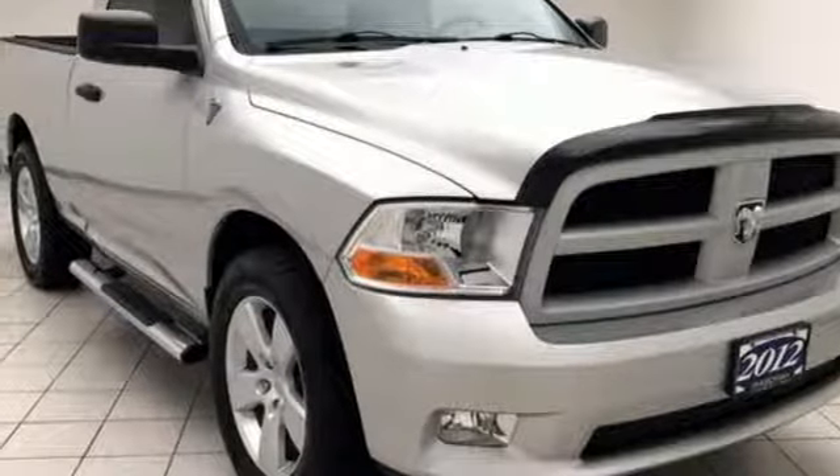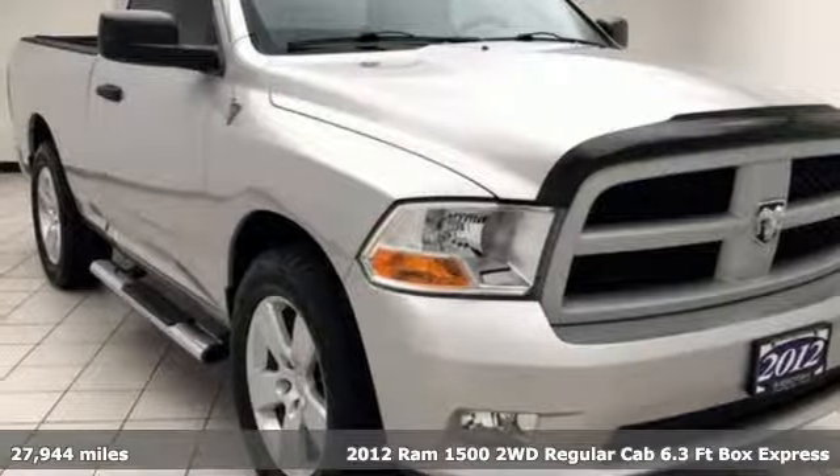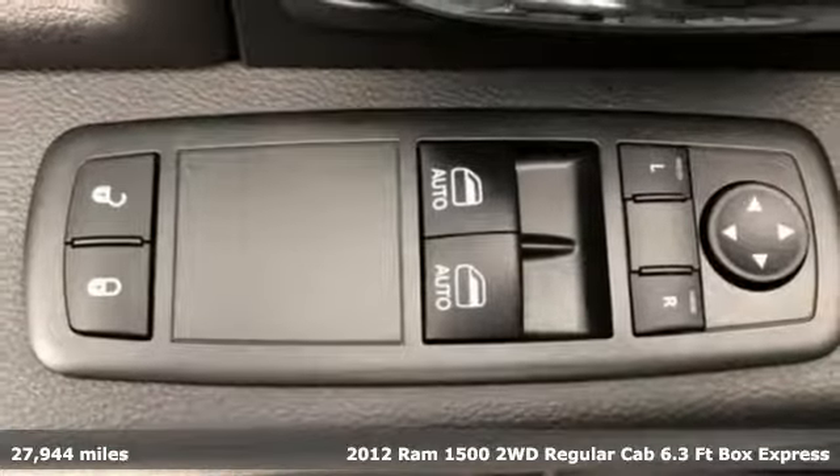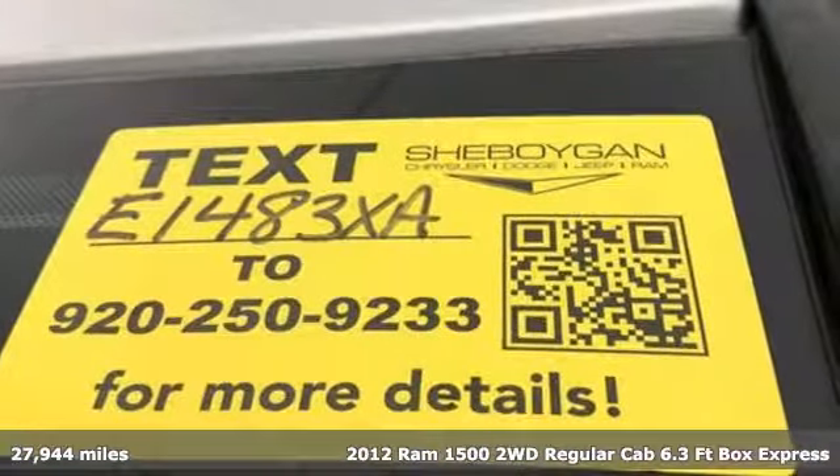It's a 2012 Ram 1500. Engineered to get things done. Engineered to be a Ram. And with features like these, every drive's a pleasure.